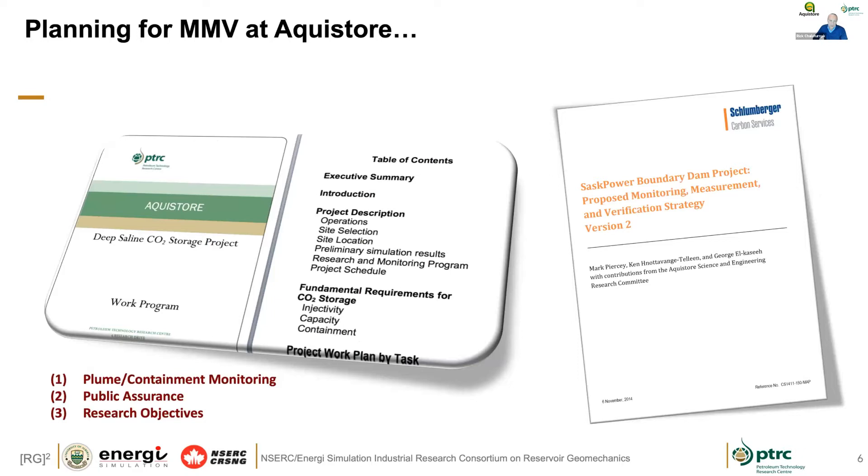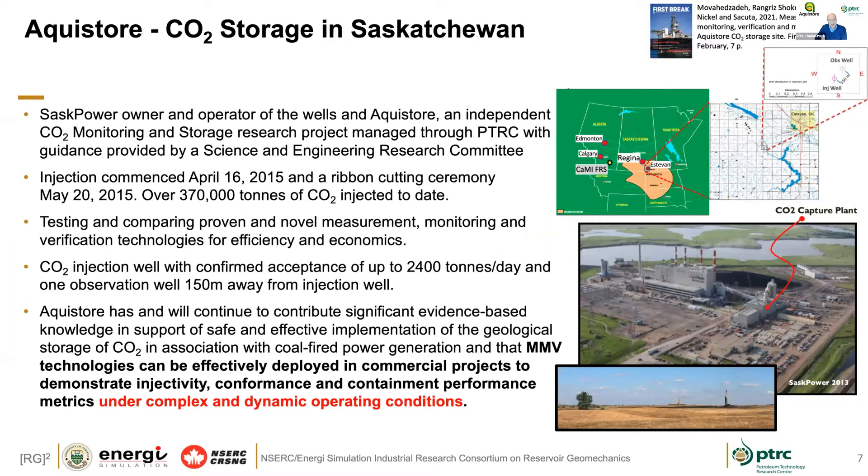For AquaStore, the early planning of the MMV programs included operational plans and science and engineering research objectives related to injectivity, capacity, and containment monitoring, public assurance, and research objectives. SaskPower is associated with the Boundary Dam Capture Facility, and the AquaStore project itself consists of an injection well and an observation well for the subsurface storage component. The majority of CO2 from Boundary Dam goes to support a CO2 enhanced oil recovery project at Weyburn. Injection started in 2015, and we currently have a little over 370,000 tons in the subsurface.